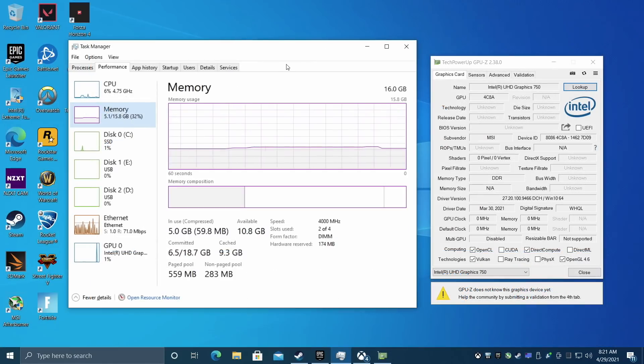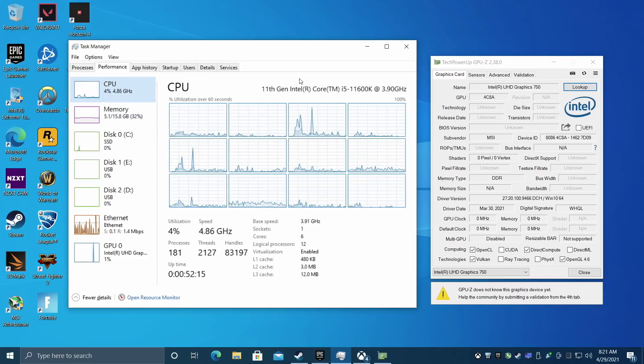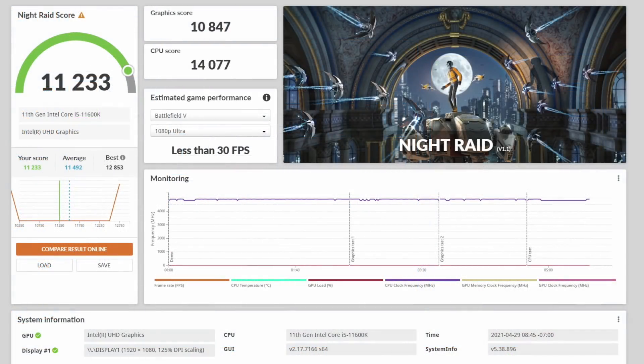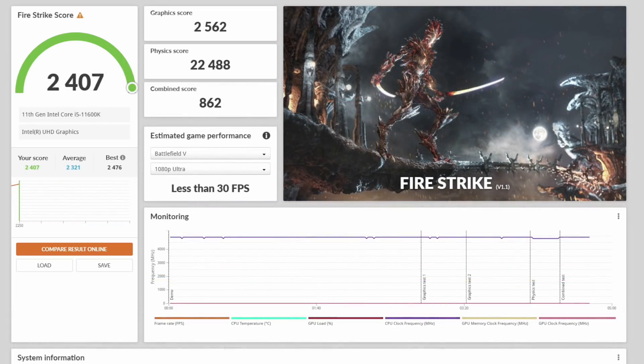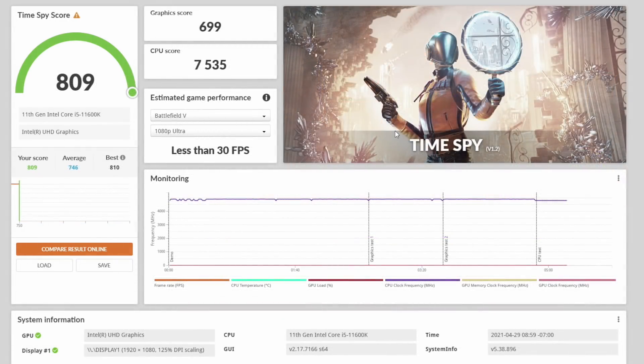When it comes to system memory, I have 16 GB of DDR4 RAM running at 4000 MHz — the faster RAM will help out with these integrated GPUs. Obviously we're using that 11600K, which will make a bit of a difference in gaming because we do have higher clock speeds, but this is still going to give us a good idea of how those UHD 750 graphics perform. First I ran a couple GPU benchmarks with 3DMark: Night Raid scored 11,233, Fire Strike scored 2,407, and Time Spy came in with a really low score of 809. I actually thought we'd hit the thousands with Time Spy, but unfortunately not.